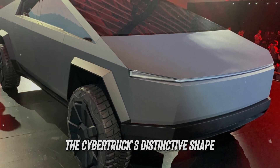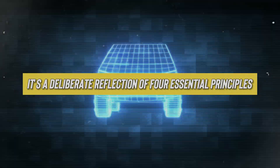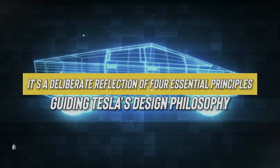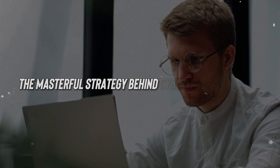The Cybertruck's distinctive shape isn't just happenstance — it's a deliberate reflection of four essential principles guiding Tesla's design philosophy. Today we're unraveling each of these criteria to understand the masterful strategy behind the Cybertruck's creation.